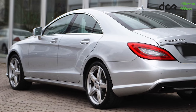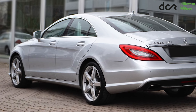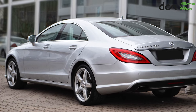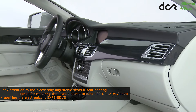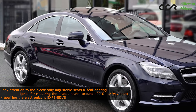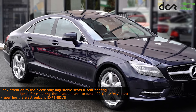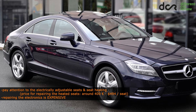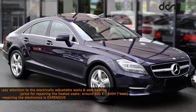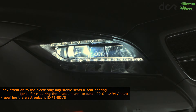The rust protection is great, so there should be no rust on the body panels. The reliability of this CLS is very good, but I would definitely pay attention to the electronic equipment — check everything. Don't forget to check the electrically adjustable seats and the seat heating, because repairing the seat heating costs around 400€ per seat.